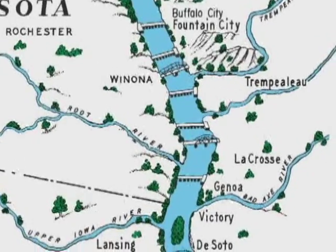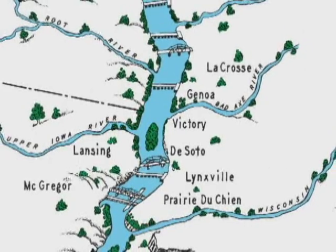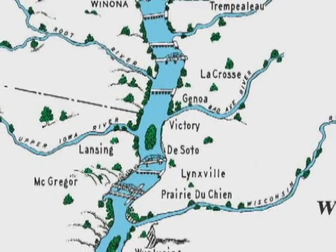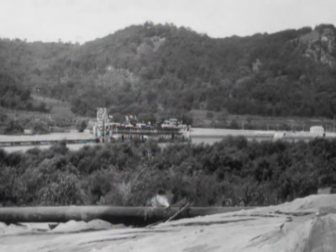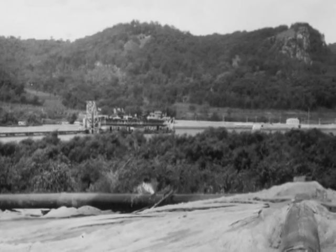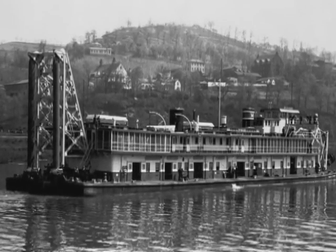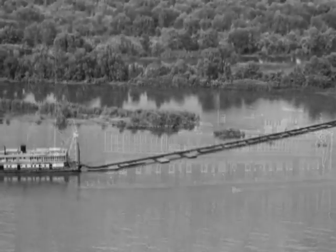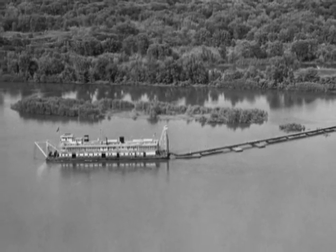The Thompson went right to work, taking on its first dredging job below Lansing, Iowa on May 27th, 1937. By June, the dredge had moved more than 350,000 cubic yards of sand and silt. The dredge would go on working for almost 70 years. There was no official welcoming for the dredge — she came into port, the staff brought on supplies, did some basic training, and then went into the dredging operation for the season.